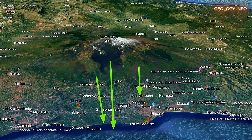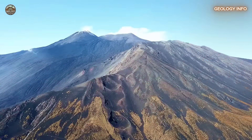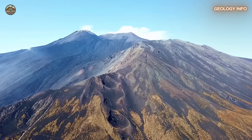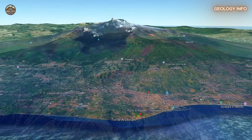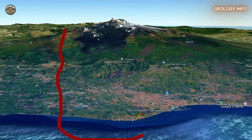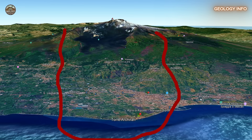This movement isn't symbolic, nor is it something that goes unnoticed. Etna, in all its grandeur, is literally shifting several inches per year toward the sea. That may sound minor, but it's happening faster than previously thought, and it has scientists on high alert. The cause? Gravity combined with an unstable base beneath the volcano — a dangerous mix that turns Etna into a ticking time bomb.